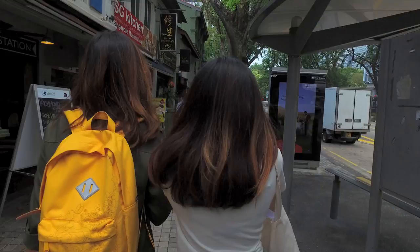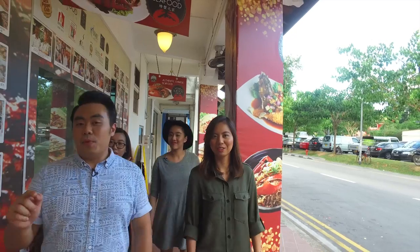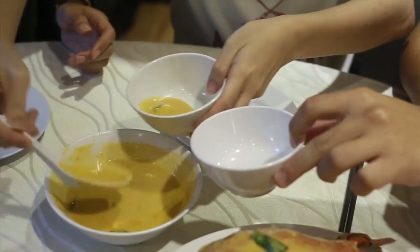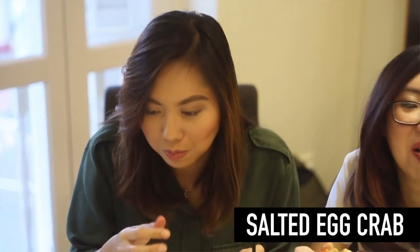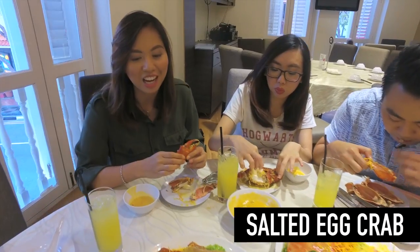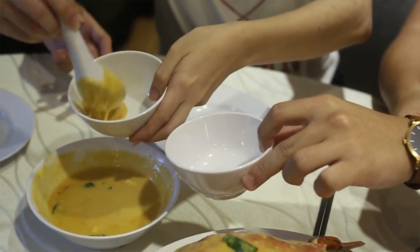We're now here at the home of seafood, a place famous for its Chinese-style dishes. Today we're in luck because we're going to try the famous salted egg crab dish. Let's go! The crab meat is super sweet and really really fresh, I'm not even kidding. And the salted egg sauce is really fragrant and not overwhelming at all. I really love this dish.